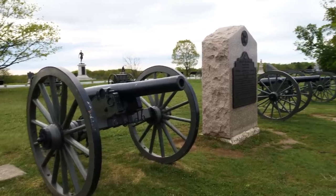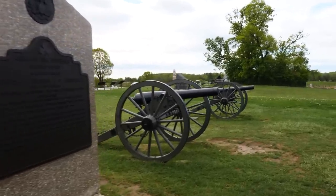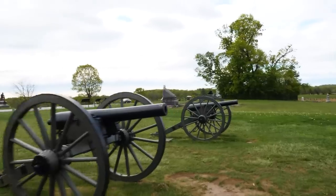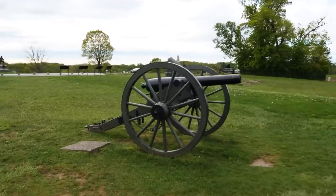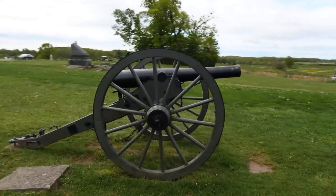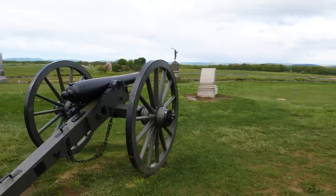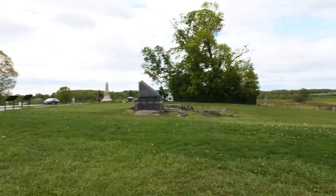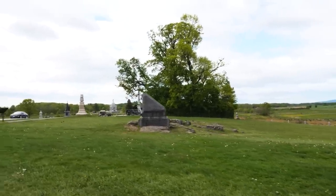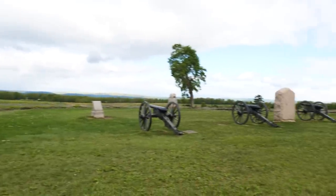One more thing I forgot to mention: if you happen to have mobility issues and maybe can't get off the road or path for whatever reason, there's an auto tour route that the National Park Service offers that is really good. You might also consider Gettysburg Battlefield Bus Tours, where you can have access to a licensed battlefield guide, get on a double-decker bus, and get a really good tour of the battlefield.